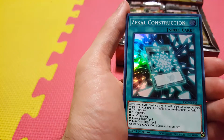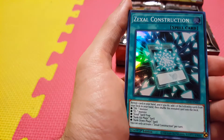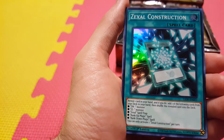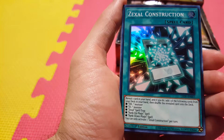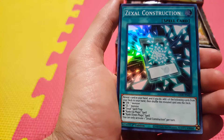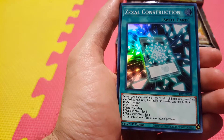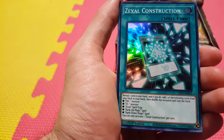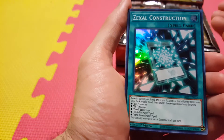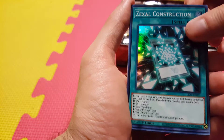We have our first super rare — it's Zexal Construction. New support for Zexal archetypes. Reveal one card in your hand, and if you do, add one of the following cards from your deck to your hand and shuffle the revealed card into the deck. You can add a ZW monster, a ZS monster, a Zexal spell or trap, a rank-up magic spell, or a rank-down magic spell. A card that gives you all those choices — that's pretty cool.